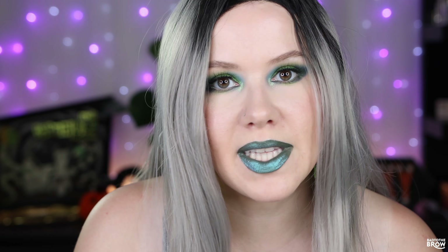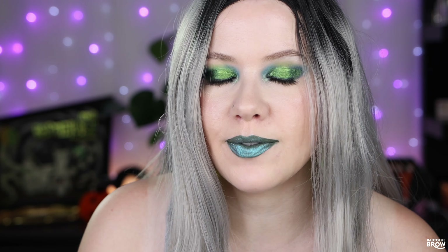Hello and welcome to my channel. If this is your first time here, my name is Millie and I love any makeup, especially shiny, shifty, and sparkly eyeshadows.